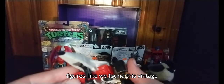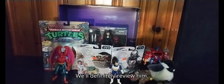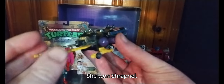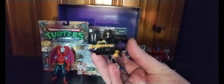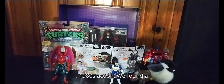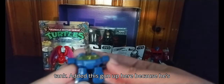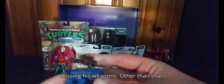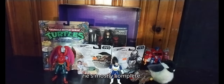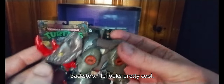At the toy show we found a lot of vintage figures, like this vintage Transformers Generation One Silverbolt — we'll definitely review him — and Shrapnel, that's a 1980s figure. We also found a 1980s Transformers Go-Bots tank. I added this gun up here because he's missing his weapons, but other than that he's mostly complete.